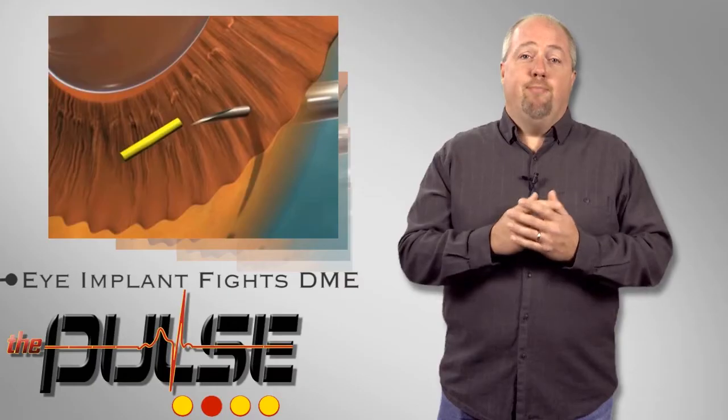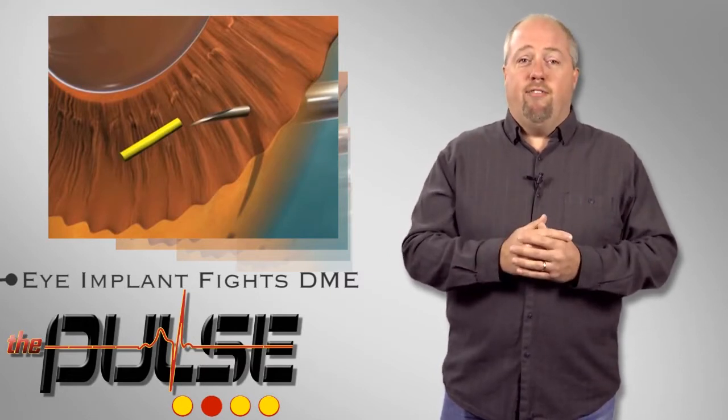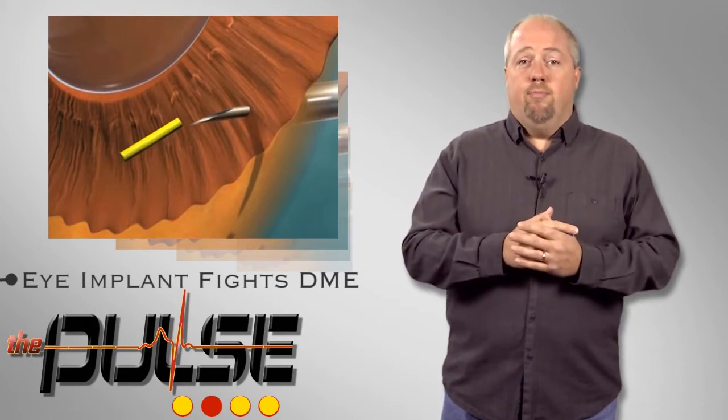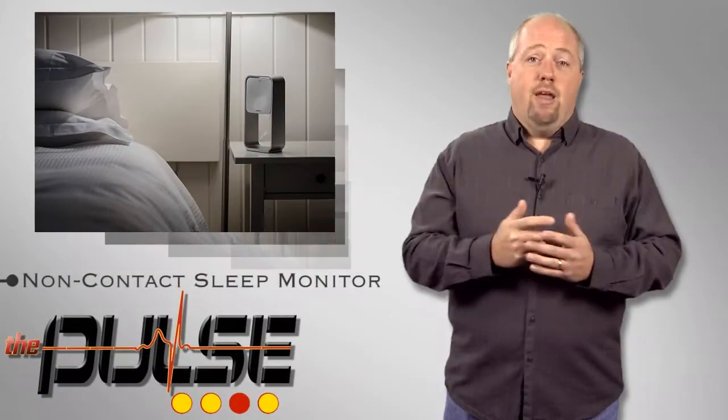While the thought of an implantable drug delivery device being injected into my eye brings me to a new level of squeamish, it's certainly a better alternative to going blind. The device is expected to be commercially available in the US in early 2015.